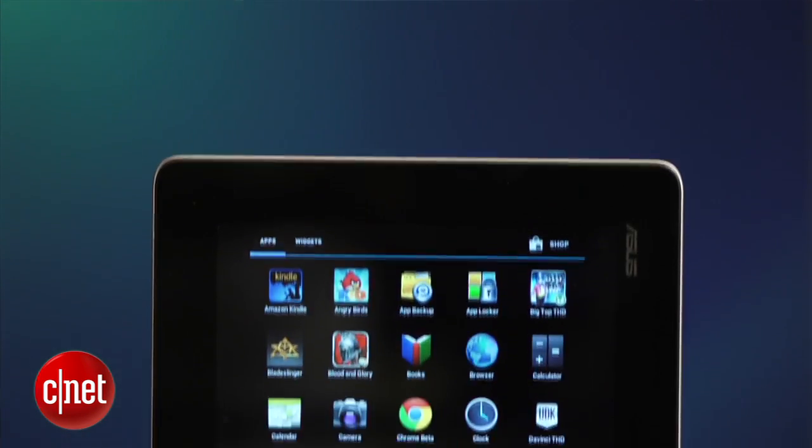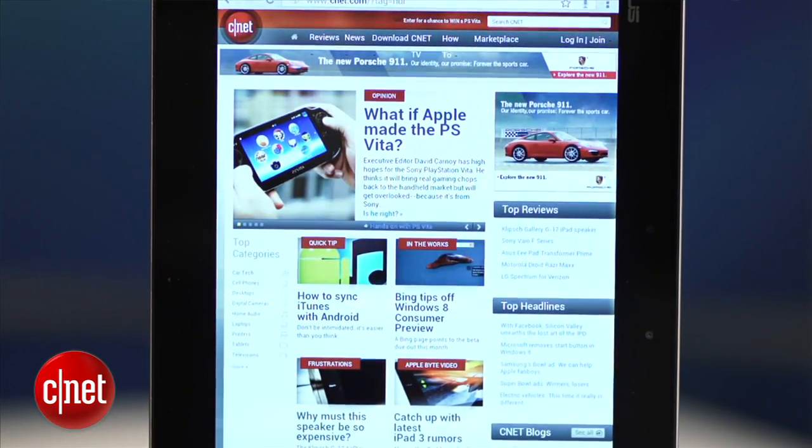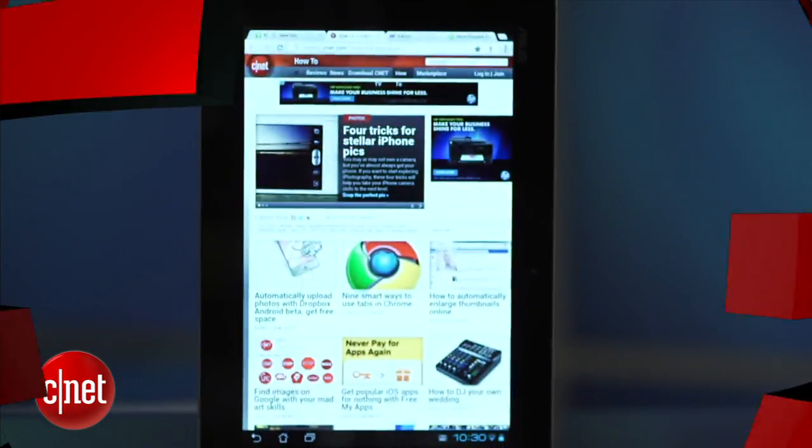Chrome for Android is quite fast, and its ease of use really mimics what you experience on the desktop browser. So now all Google has to do is get more people using Ice Cream Sandwich. Good luck with that. For CNET, I'm Seth Rosenblatt. Goodbye.